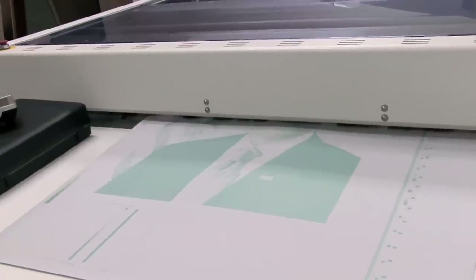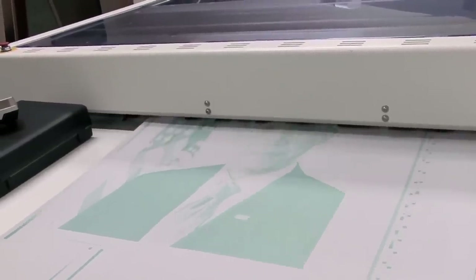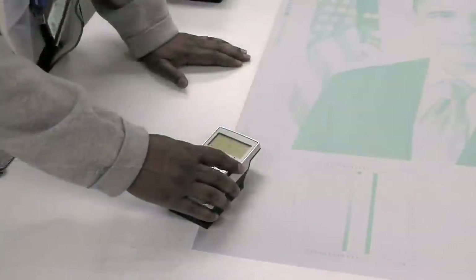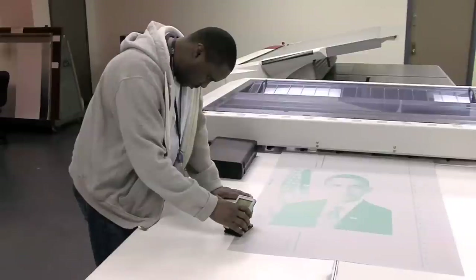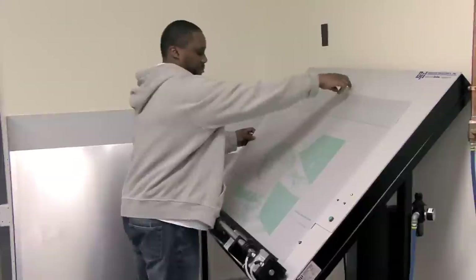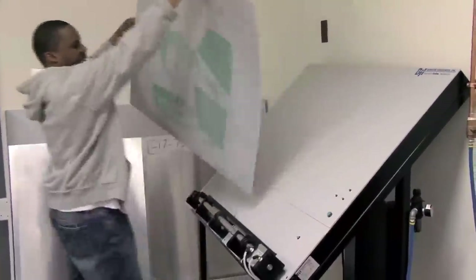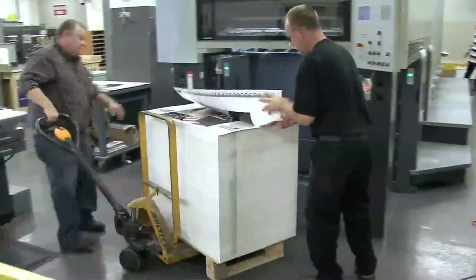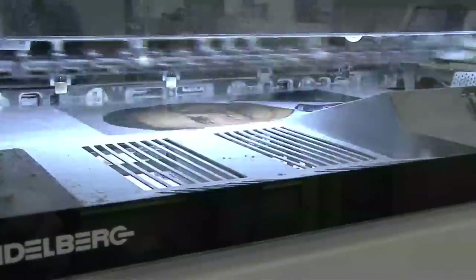GPO employees make aluminum plates of the President's image to fit the sheets that will be printed. The files go into what they call a rip, which images four plates — a blue, magenta, cyan, black, and yellow plate — which form one image. Color bars are added so the press operator can adjust the color once the plates are put onto the four-color press.